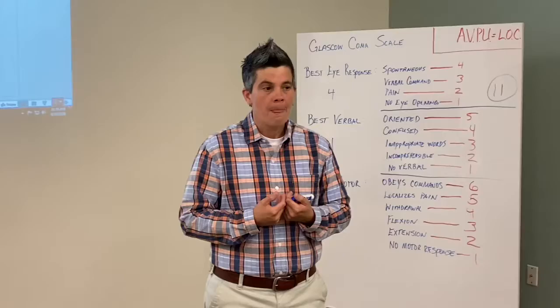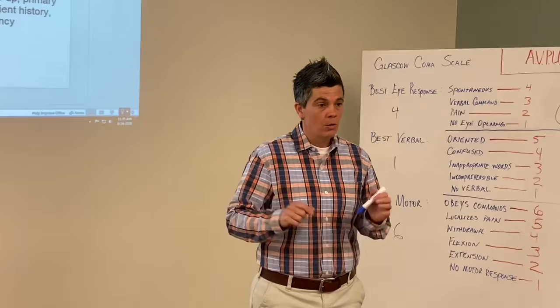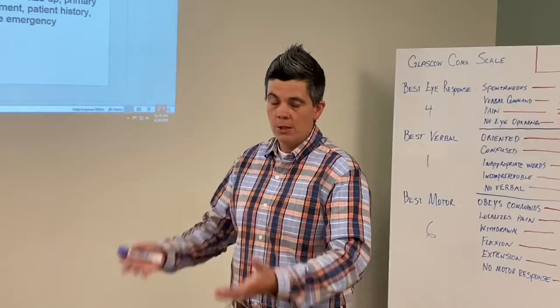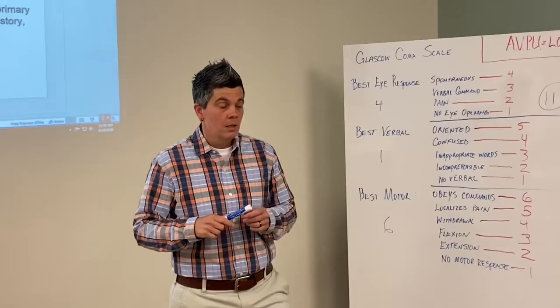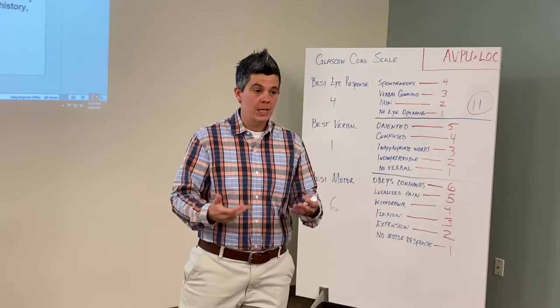Next will be any life threats. We haven't discussed treatments or airway management yet — we haven't talked about how to control major bleeding. I want you to understand that life threats is the next step in your primary survey, so when we do add treatments, we already know the steps and won't have to think about them. Next are your ABCs — I want to know if the airway is open and clear. Do we need suctioning, a nasopharyngeal airway, an oropharyngeal airway? Can we reposition this patient to open the airway? Do you hear any audible sounds from the airway?